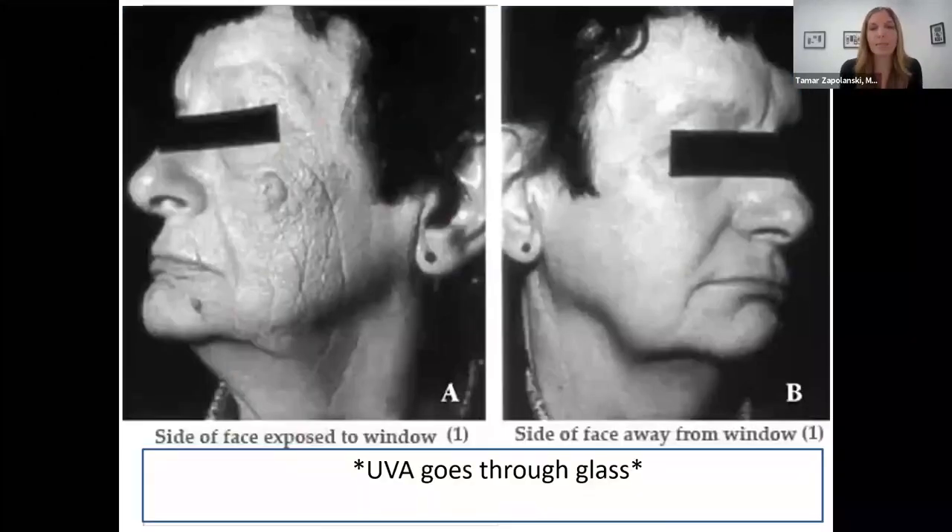Another important example is this office worker who for many years sat next to a window that did not open. Whereas the truck driver occasionally had the window open, this person sat next to a closed window. This goes to show that UVA does go through glass. We need sunscreen even when we're indoors, even when we're driving. Sunscreen on the face every day.